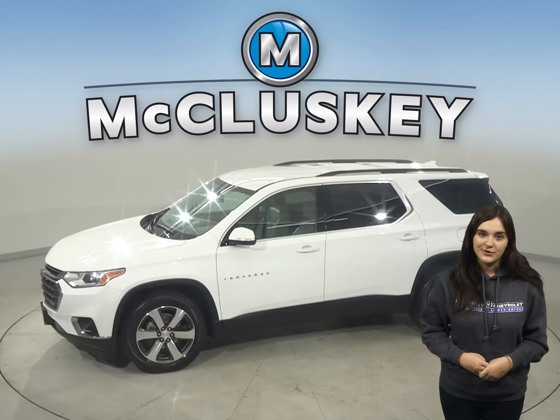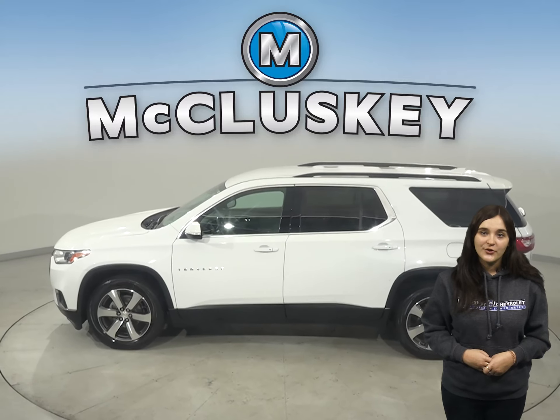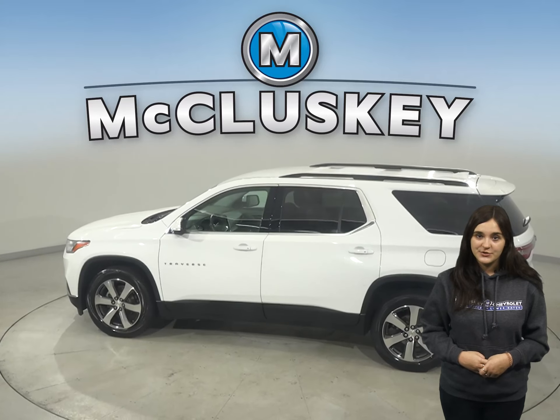There's front and rear climate control to keep everyone satisfied. Other great features include ABS brakes, traction control, remote start, a tow package, and OnStar access.